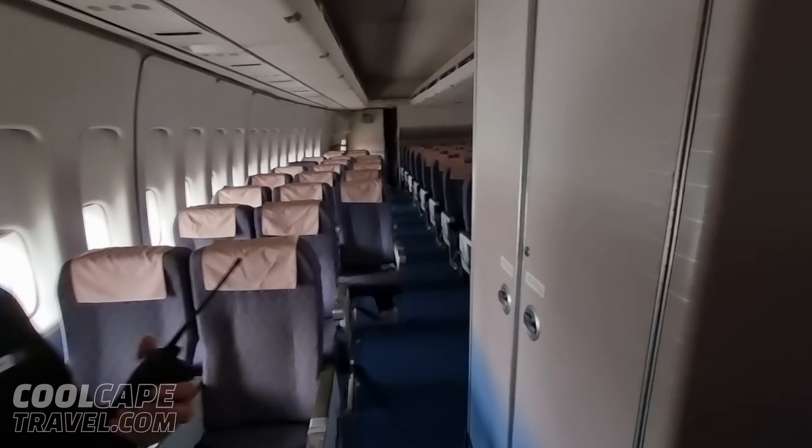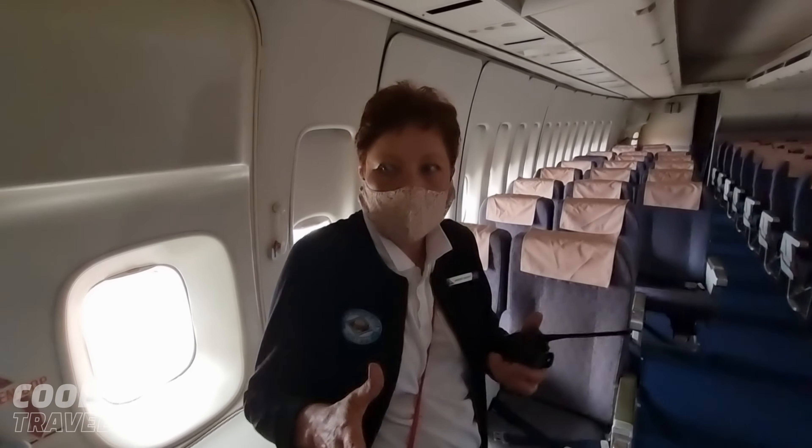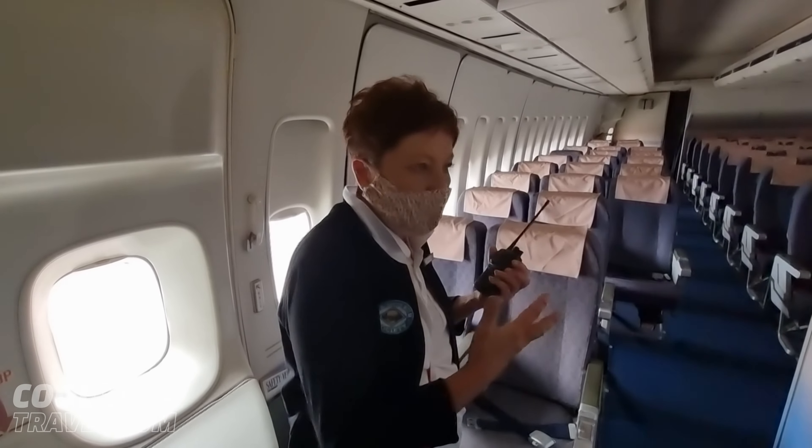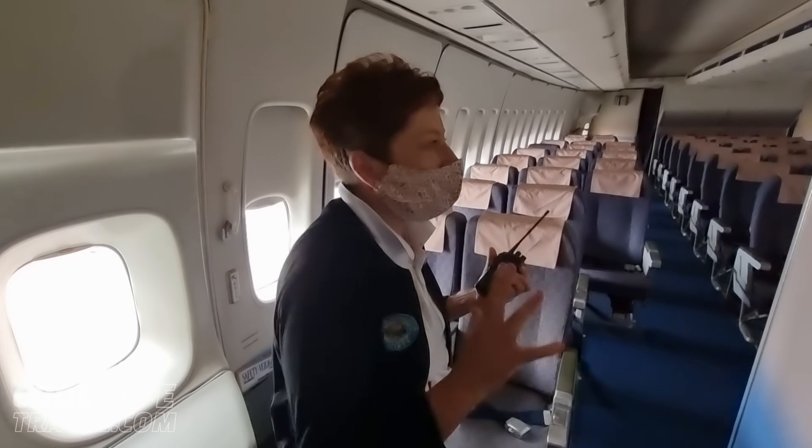Another thing you'll notice — the toilets are far away from the galleys, which is nice. People aren't standing in your way when you're working with food. Whereas on the Airbus now, the toilets are right in the galleys — it's really annoying.